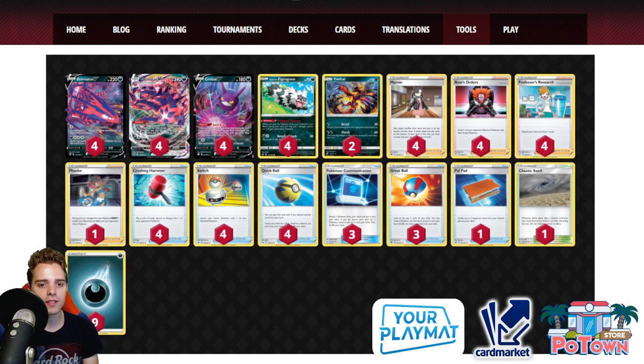You have Eldegoss as an ideal pivot and sometimes you want to go second in specific matchups. This list runs Crushing Hammer, which helps slow opponents down — imagine getting rid of ADP's Water Energy or denying Victini VMAX's first turn attachment so they can't Welder and Boss in the same turn. Against Pikachu & Zekrom, you can reduce them by one energy so they're one turn short of Tag Bolt GX. You should have a great time against all the Tag Teams in the format — ADP, PikaRom, Lugia Metal, and even Mewtwo variants.